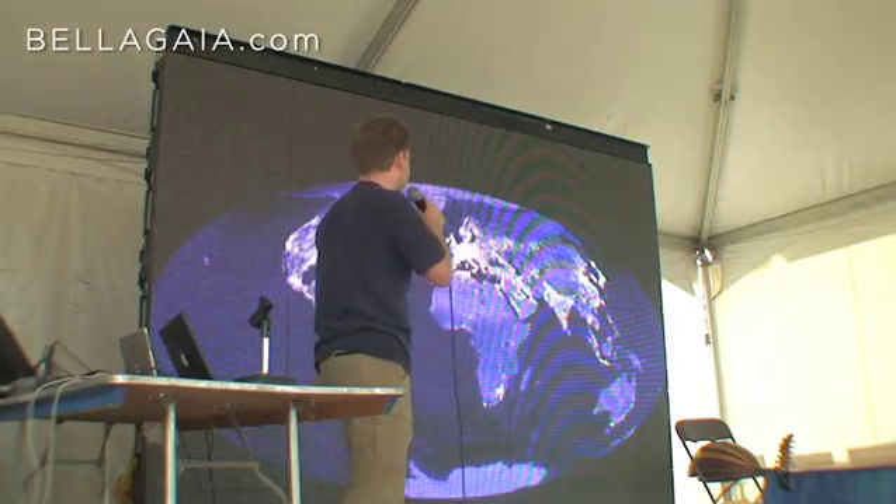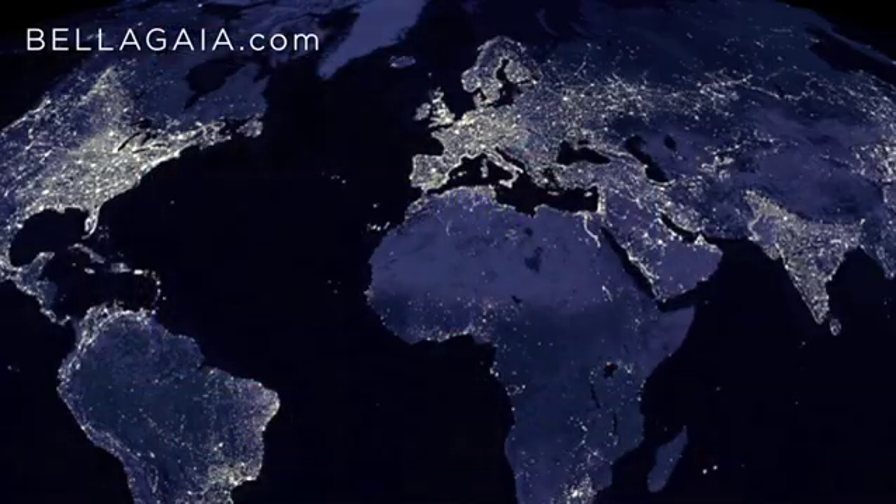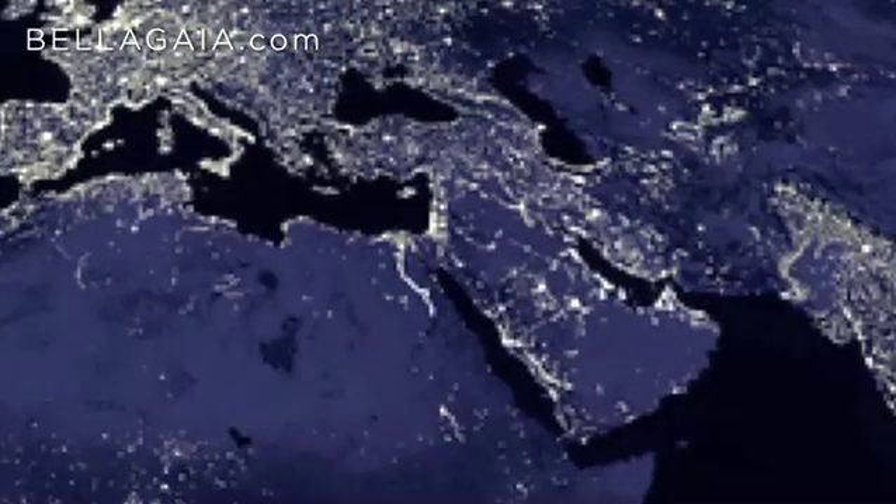We can pull back, and here is Egypt and the Nile River — just a thin ribbon of light in the otherwise empty Sahara.